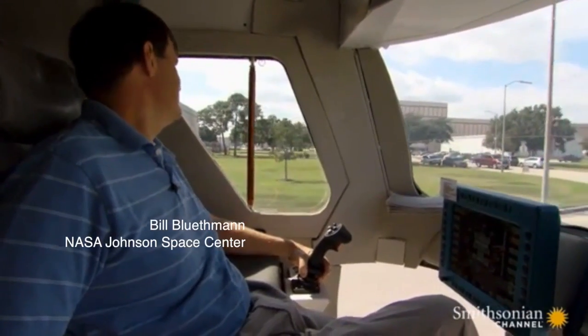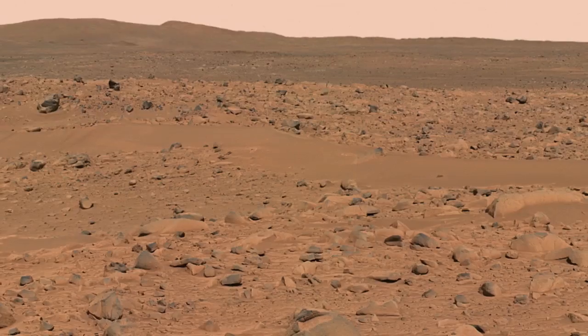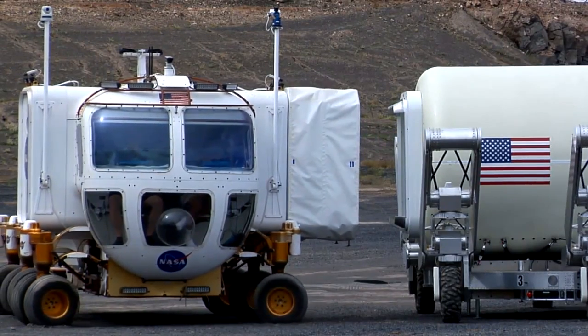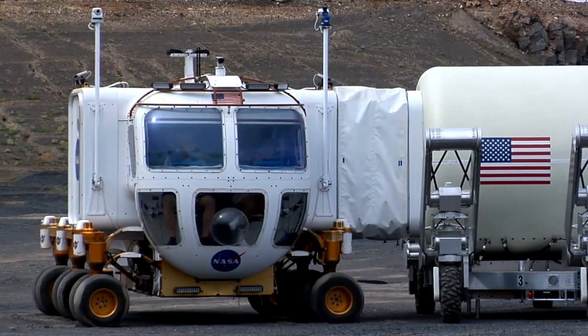A NASA official who introduced the rover in a video published on Smithsonian.com said that with the new design, astronauts could spend days at a time driving around the Red Planet. Another new feature for the rover is the ability for the wheels to move in any direction, which allows it to easily dock with the habitation pod or other rovers.